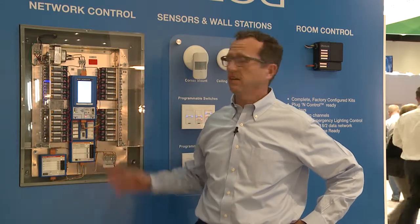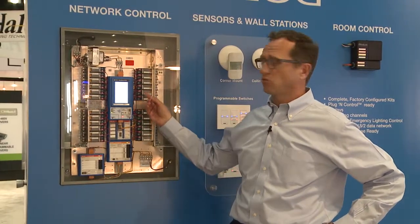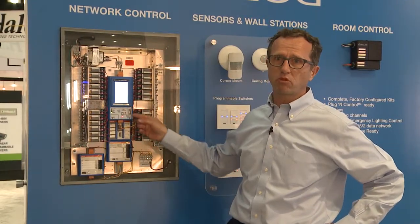We started in the centralized control system, and that's what I'm showing you over here. This is our Dialogue system — a relay panel many of you are familiar with — but our centralized control system is this computerized programmable box here.